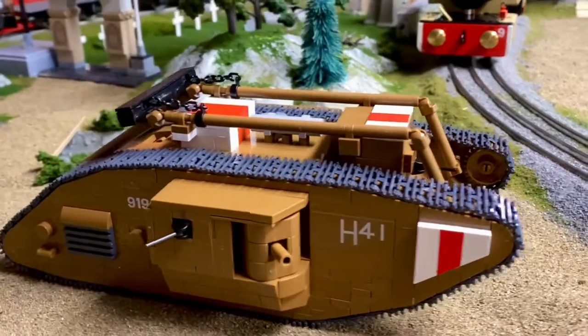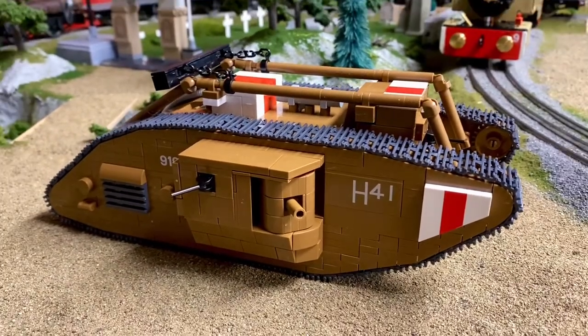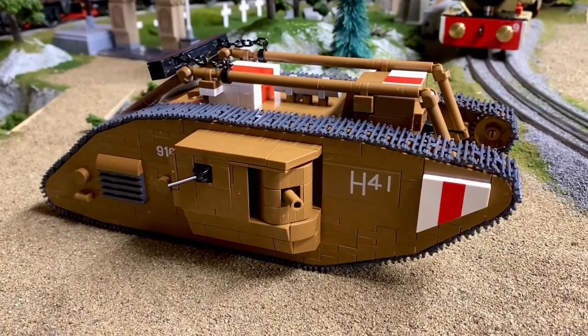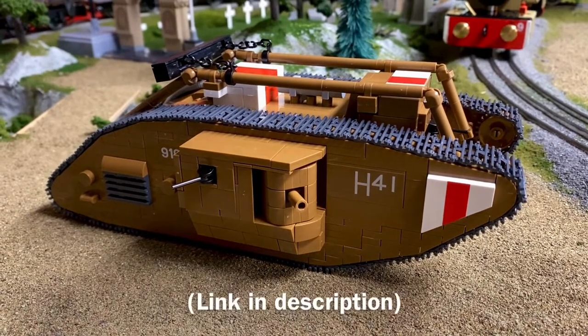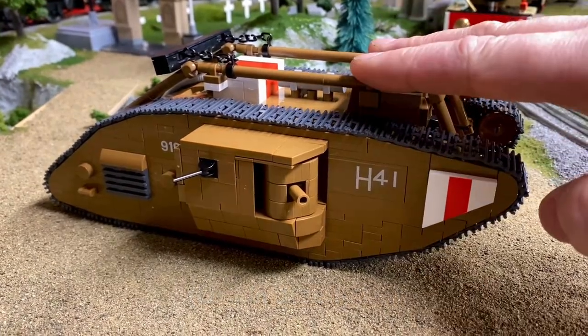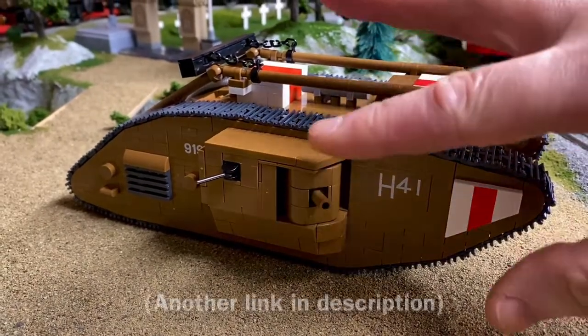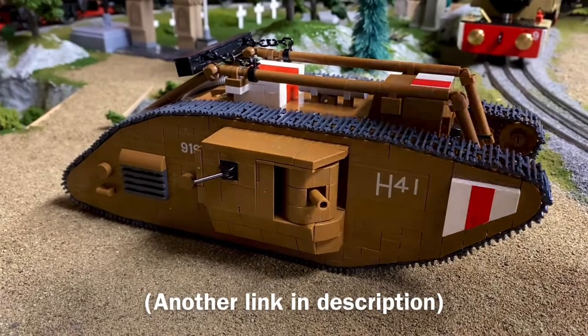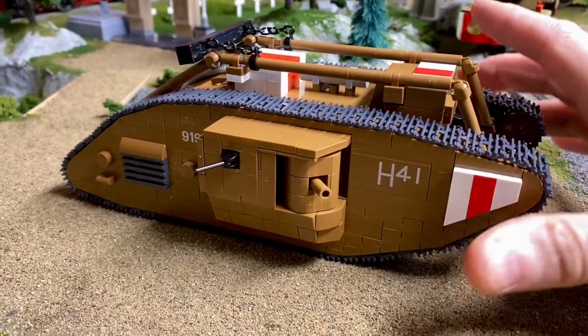This is a model of the actual surviving tank that is in the Bovington Tank Museum in Great Britain. This is not going to be a build video — if you want to see a really good build video, look at Brick Meat; his video of the build is quite good. I ordered this from the Bovington Tank Museum. A great thing about ordering from their gift shop is that you can leave a small donation to the museum, and I've enjoyed their YouTube videos so much that I did leave some donation.